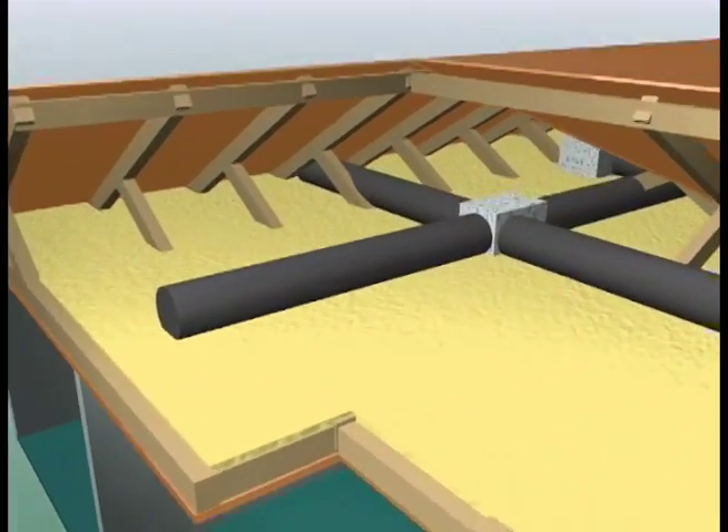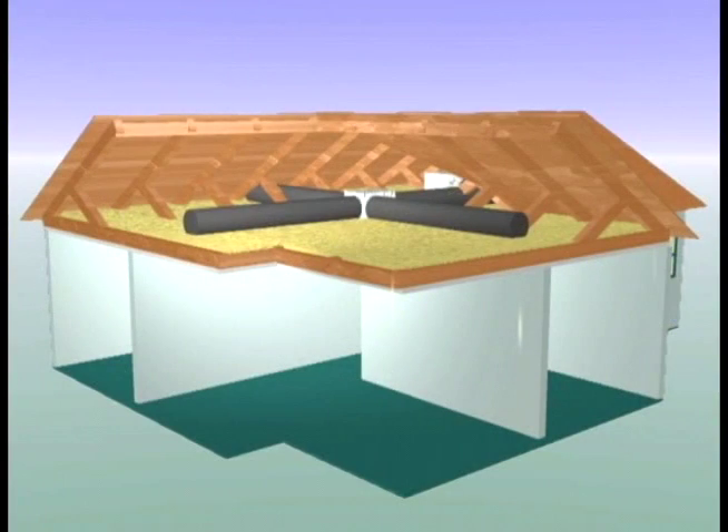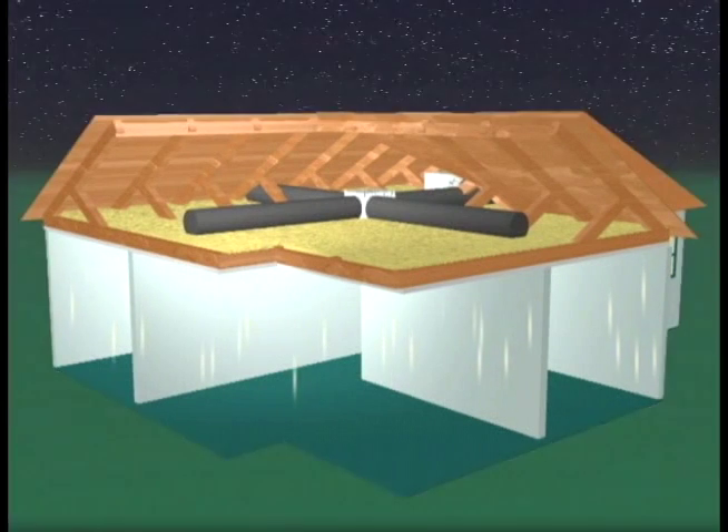Radiation also reduces the efficiency of air conditioning systems by superheating ductwork located in the attic. This effect is compounded by the fact that when the attic becomes superheated, it can actually continue to store this heat long after the Sun has set.